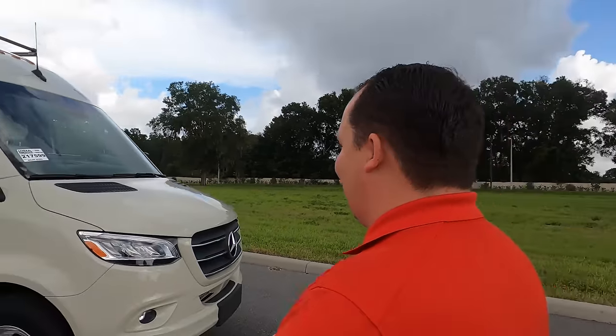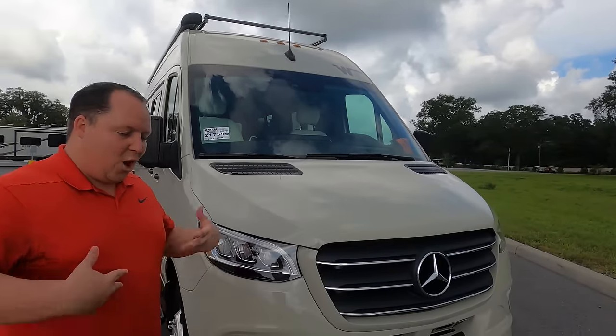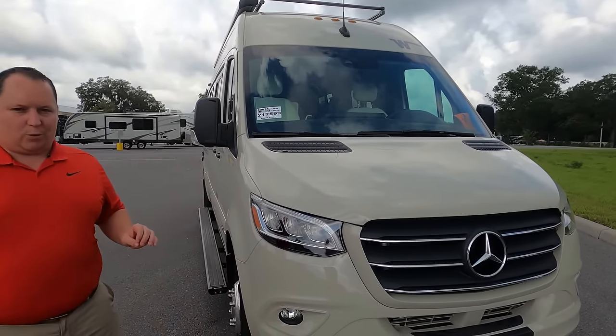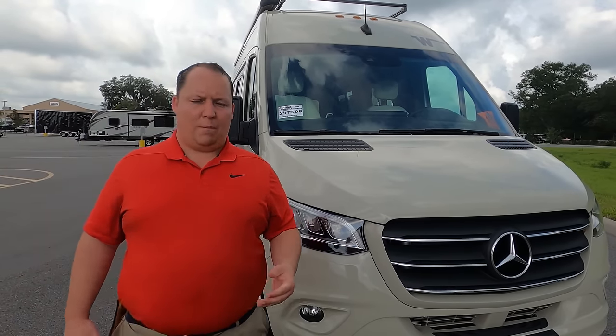We've gotten thousands of emails saying 'Matt, van life, hashtag do a van!' I personally like bigger motorhomes, but listen — there's no better one to debut our B series on the show than this all-new Winnebago Bolt. The Winnebago Bolt is their top-of-the-line Class B motorhome.